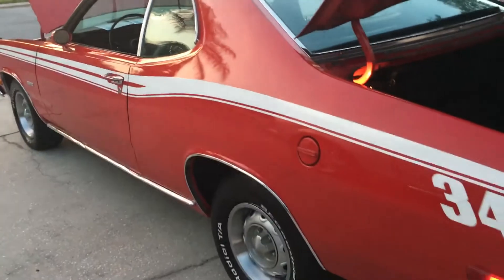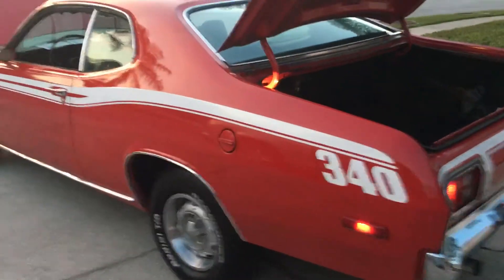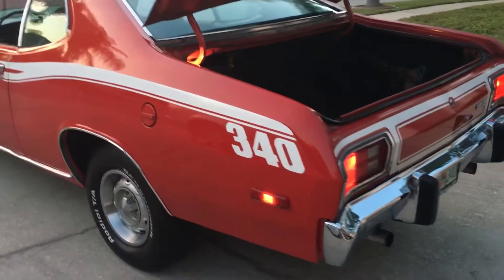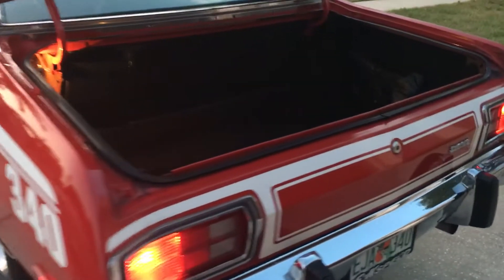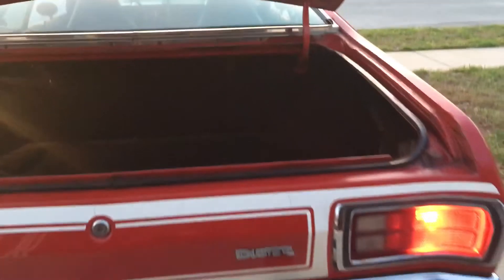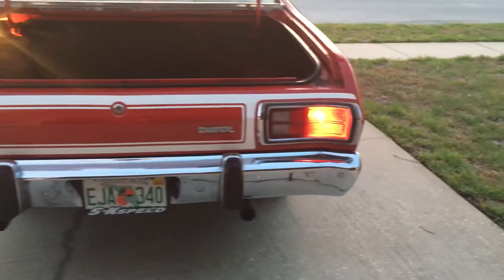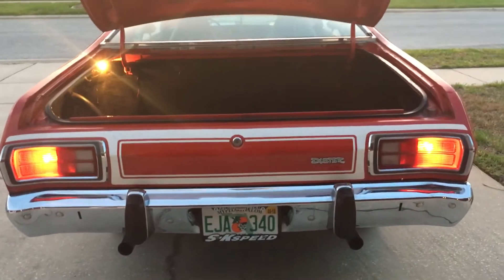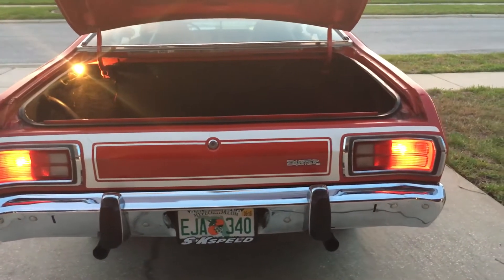This car has every option available from Chrysler except for AC — he decided not to get the AC. It is a rear fold-down seat car with a proper trunk, and the light works in it with the original decal. I think I've got to change the mufflers on it — just put the tips back on; I've got to get the tips for it.